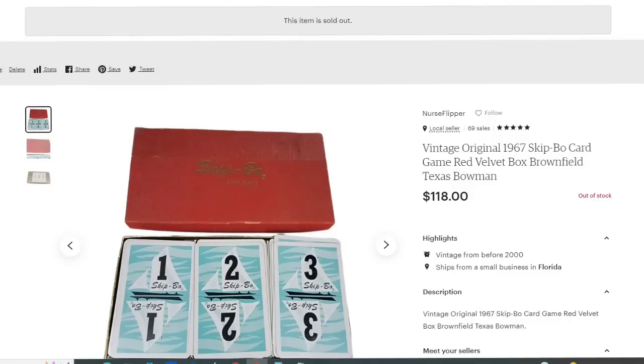This next one is probably my favorite item because I got it from a free box sitting in front of a thrift store — no cost in. This is a vintage 1967 Skip-Bo card game. It sold for $118 in one day with well over $100 profit. Watch out for this original Skip-Bo game — it sells and it sells fast.